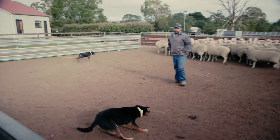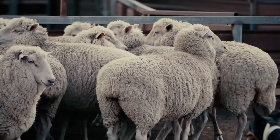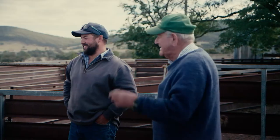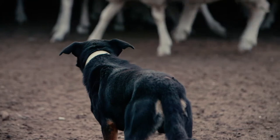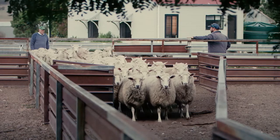I manage this property. It's about 1300 acres. It's a sheep and cattle enterprise. We have a lot of variance each day in what we do, but anywhere from farm maintenance to stock movements.